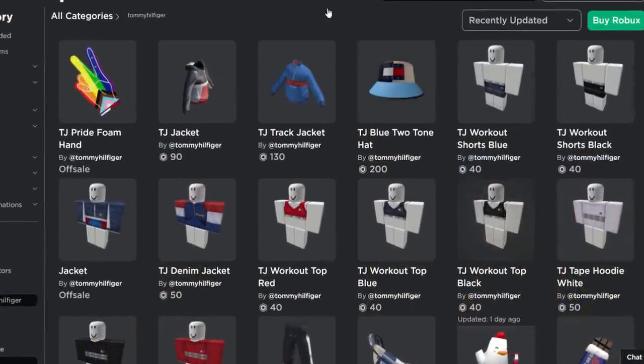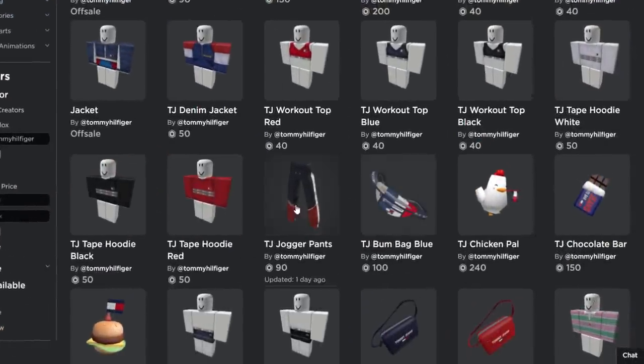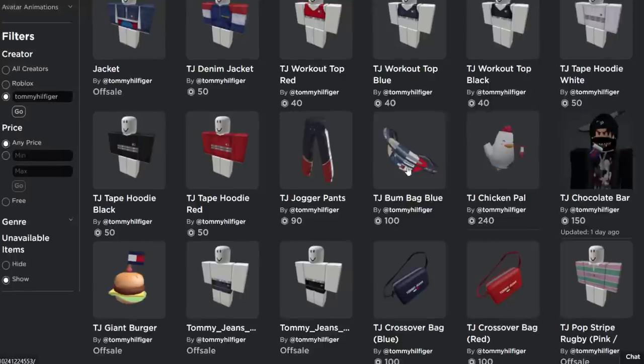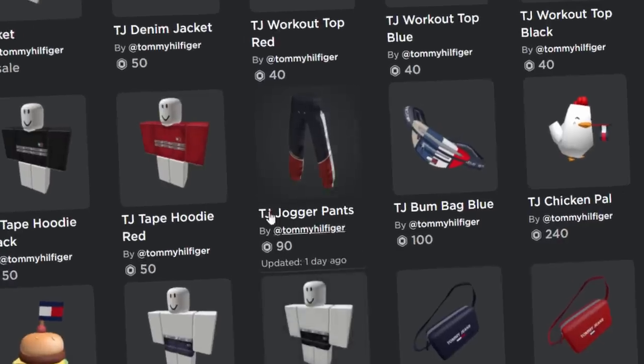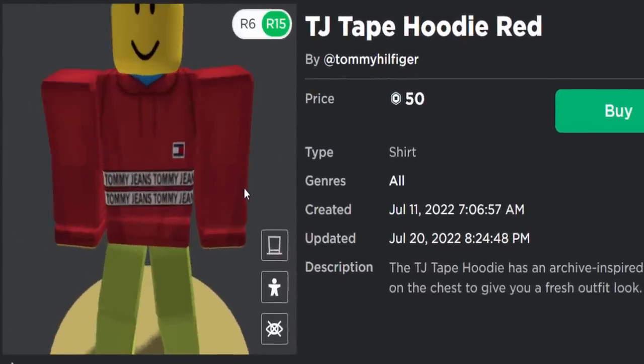Today's Roblox video is another events video. We can actually get quite a lot of stuff, including some very cool looking 2D clothing, some random accessories, some layered clothing. I'm going to be showing you guys how to get quite a wide range of free items.